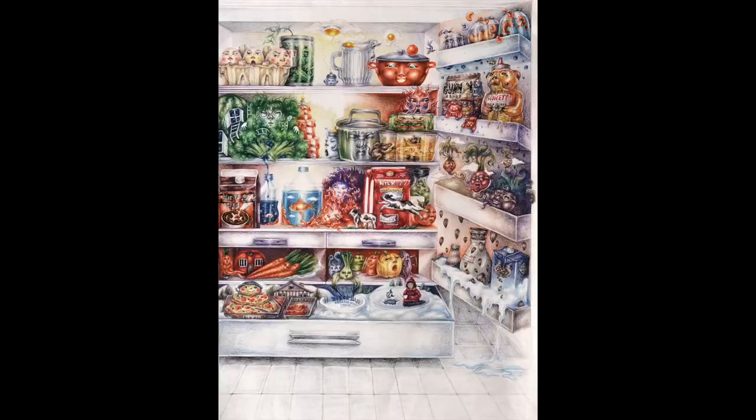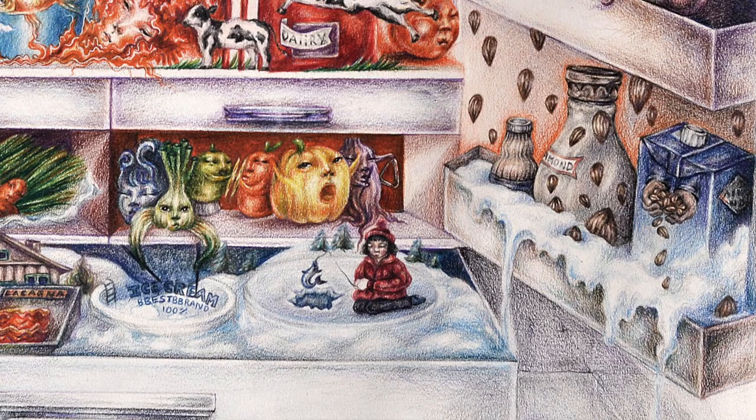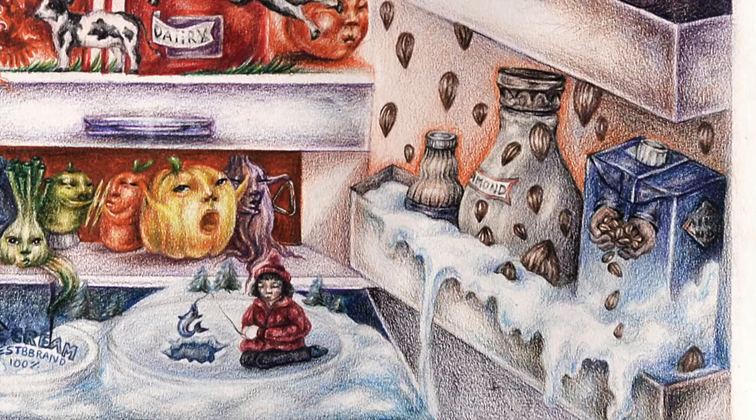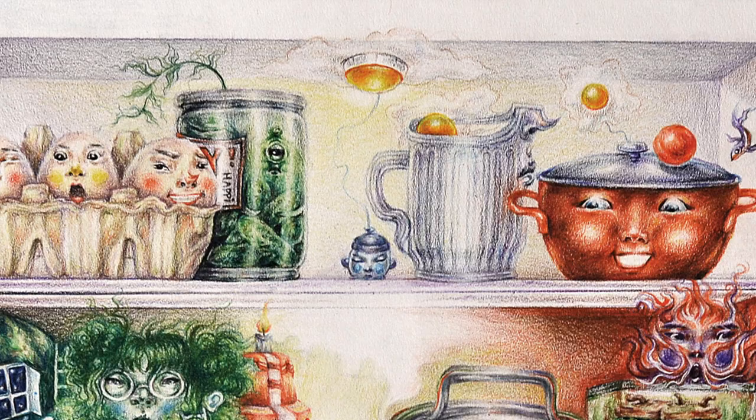This same student did a similar style of drawing where they gave all the different foods in their refrigerator different characteristics and personalities. It shows admissions counselors their tremendous imagination and excellent drawing skills, and it's really fun and makes you smile. It's not a surprise that this student ended up attending a very elite Ivy League school, Cornell University.